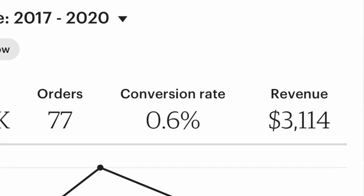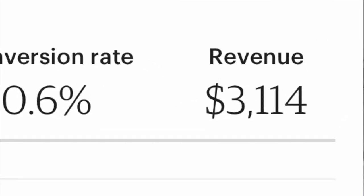If you don't know, I have a crochet business on Etsy that I've had since about 2013 or 2014, when my son was born. And I have made thousands of dollars from Etsy.